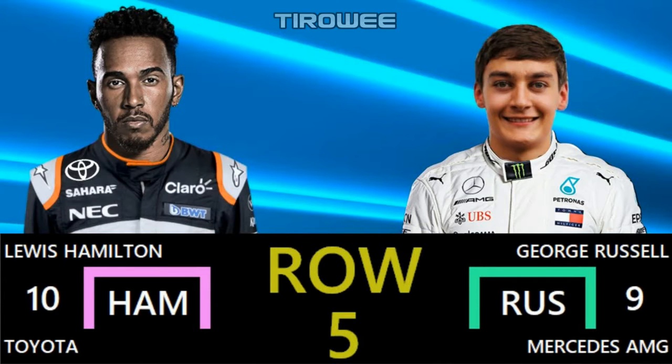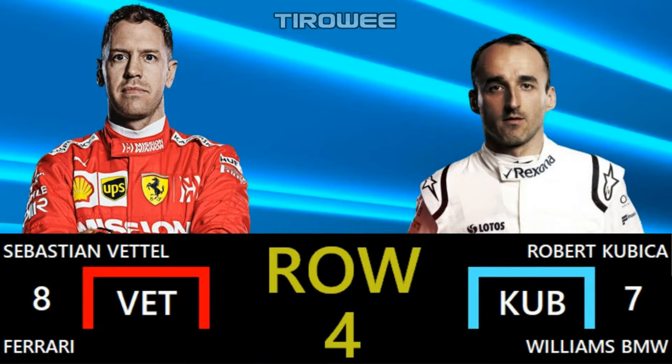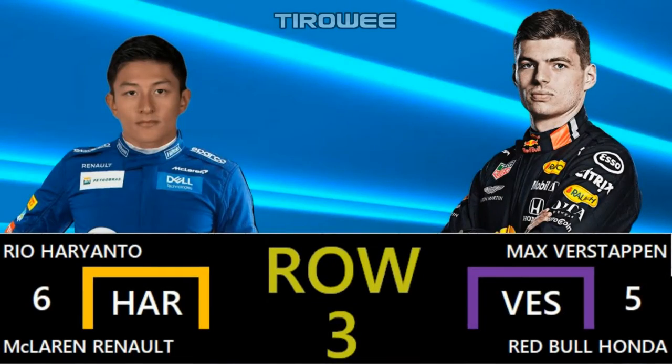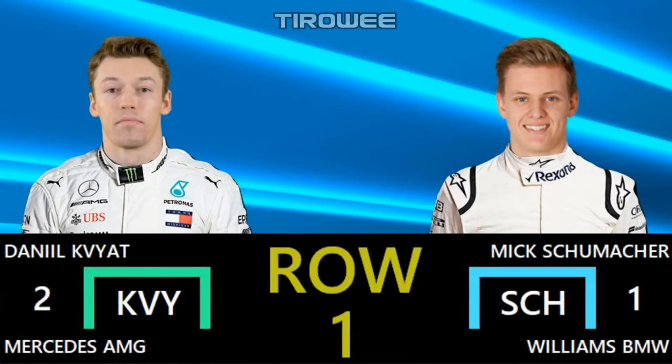Lewis Hamilton can only manage P10 in the lead Toyota — a very disappointing lap from the 2008 champion — and George Russell is also disappointed to line up in 9th. Racing Metal starts from 8th place in the Ferrari, and an OK lap from Robby Kubica sees the pole start from 7th in the BMW Williams. An amazing lap from Rio Harianto sees the McLaren driver start from P6, alongside Max Verstappen. Although his teammate Pierre Gasly gets the better of the Dutch driver in qualifying to start from P4, alongside Charles Leclerc leading the Ferraris. The front row is decided by two championship contenders: Dan Okafiat in 2nd, but Mick Schumacher makes the most of the Williams upgrades to take pole position.